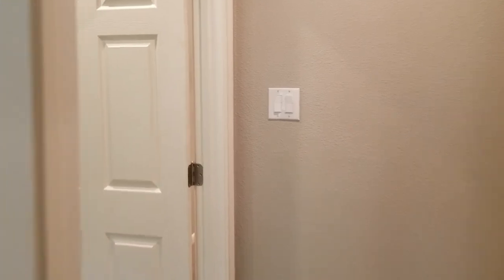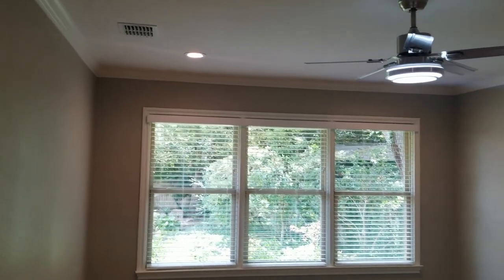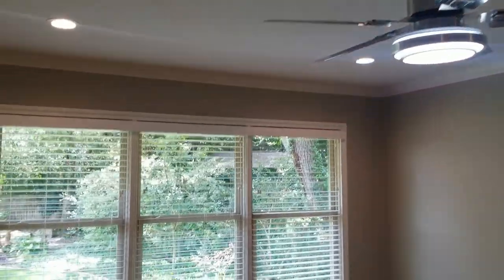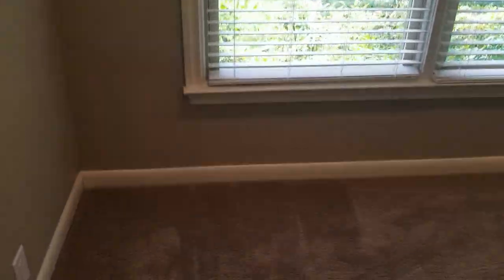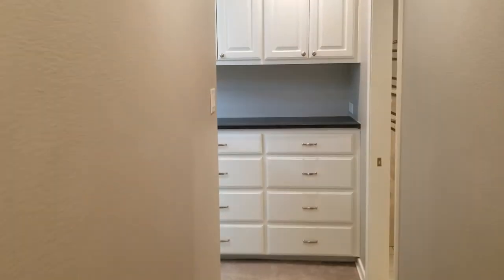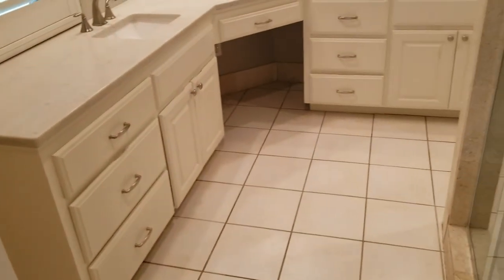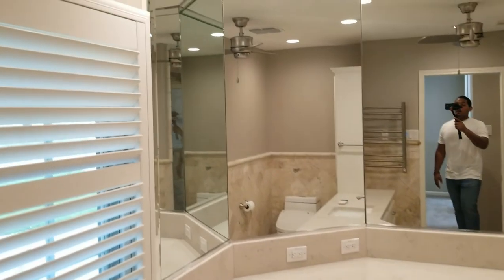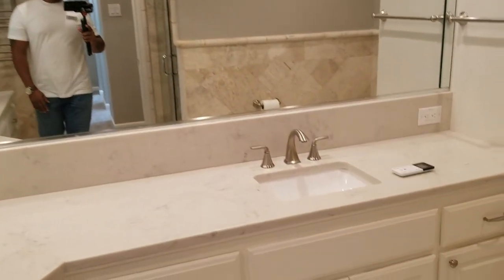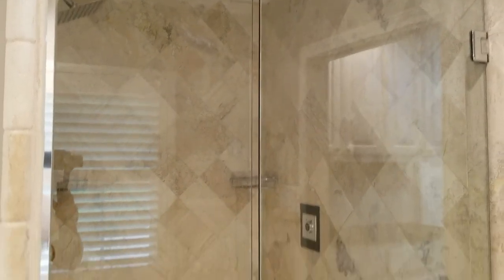The master bedroom is 13 by 11 with three windows bringing in light and nice pot lights. The master is carpeted — great for warm feet in the morning. The master bath features a double vanity, large counter space, and lots of cabinets. And yes, there's another one of these very high-tech toilets which will probably change your life.